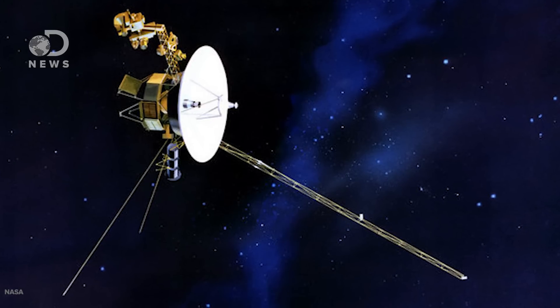For the Voyager spacecraft, one of the hardest challenges to overcome now is the fact that most of the original engineers are retired or even deceased. The probes have outlived their creators and still, NASA expects them to work for another decade.